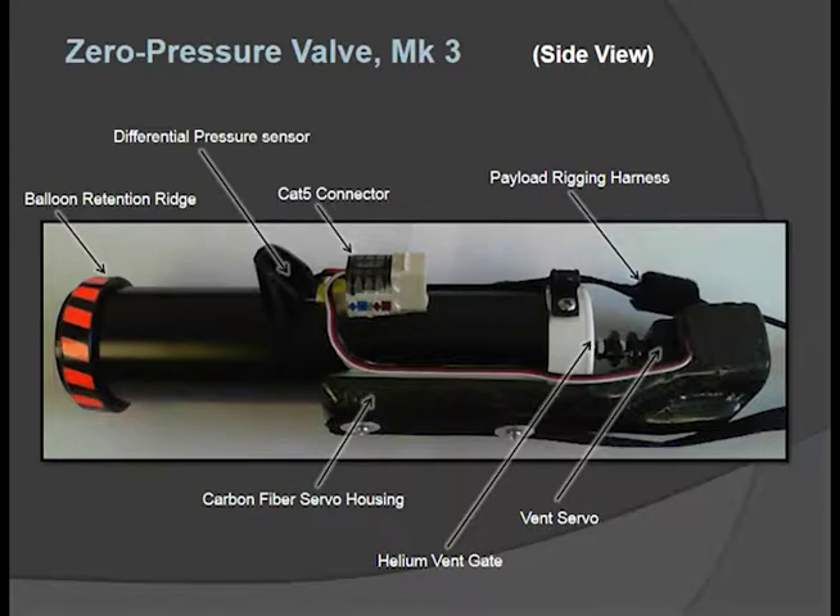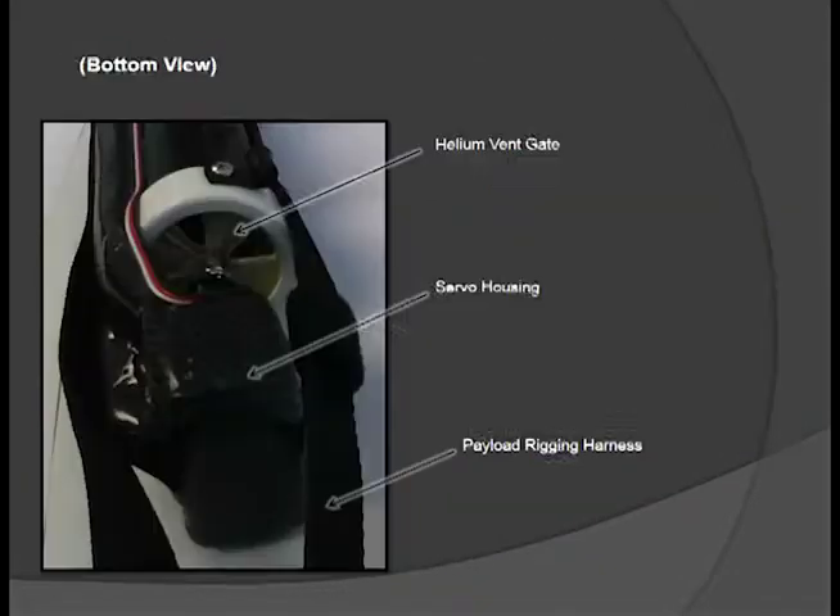Here are a few of the finer points of our construction. Shown horizontally, we dock our balloon to this section and secure it to the pipe below the retention ridge, then connect our satellite modem to the valve system via a CAT5 connector that controls our flight termination and vent servos. Here's a bottom view where you can see the helium vent gate shown in open position.